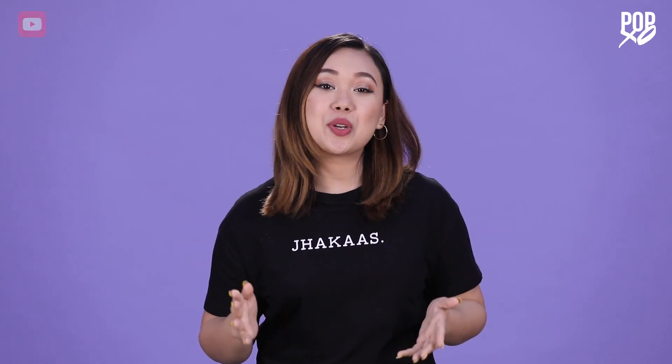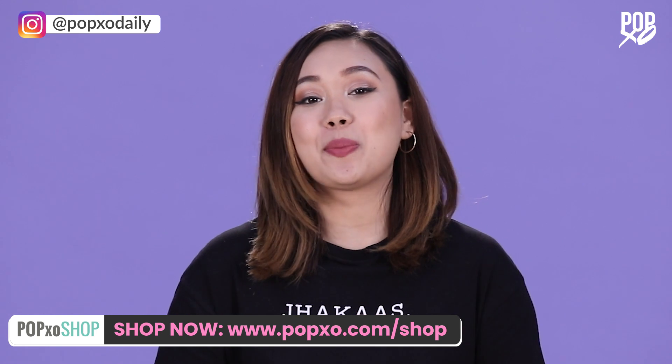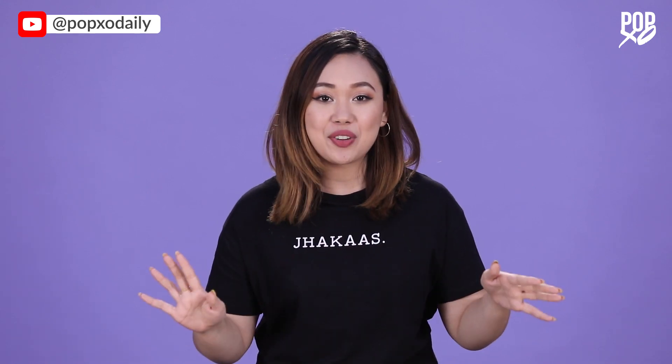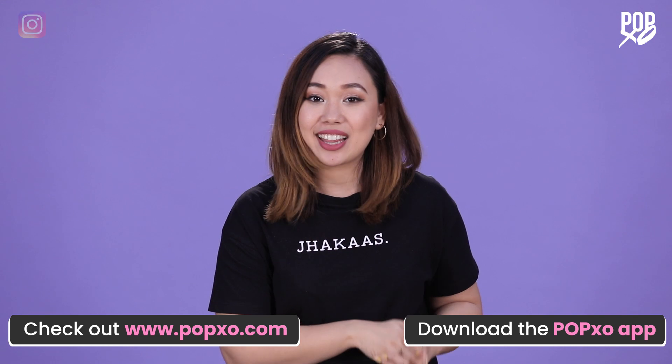Hope you guys like this video! Let me know what you think in the comment section below. Also, check out the PopXo shop — we have t-shirts, backpacks, a whole new beauty range, and a lot more. The link will be in the description box below.